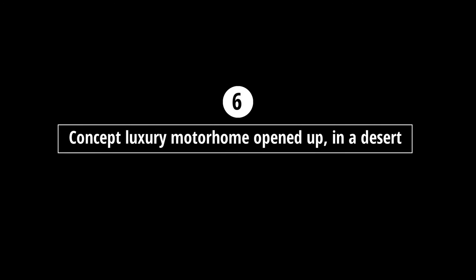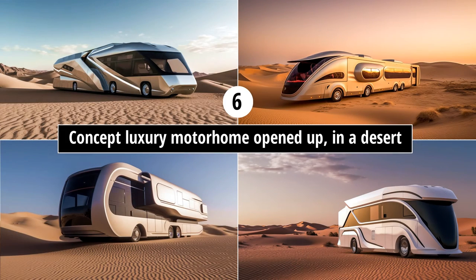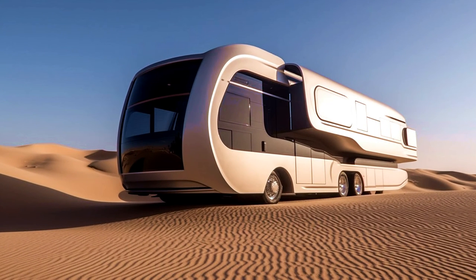Prompt six: 'concept luxury motorhome opened up in a desert.' I guess I should have specified on a road in a desert — these don't look like they could handle the terrain. I quite like number two; it's a bit long though, and it looks like it has a slide-out rear to make it even longer. I'm going with number three; it looks interesting and that slide-out panel looks like it could transform into something cool.